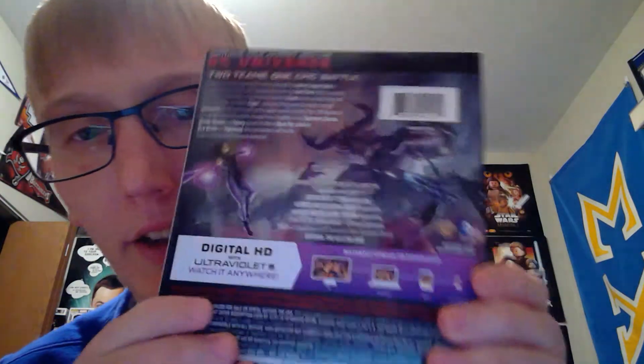Next up is Justice League vs. Teen Titans. On the back you have the special features, and then you have the two discs which also have some artwork on them — very cool.